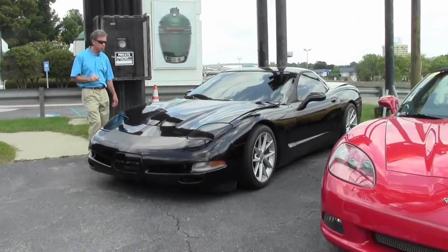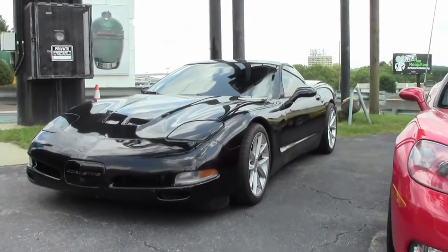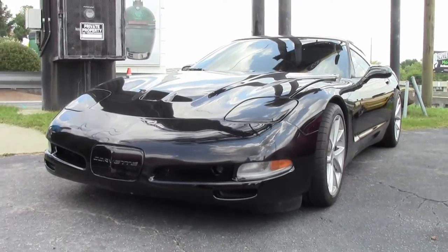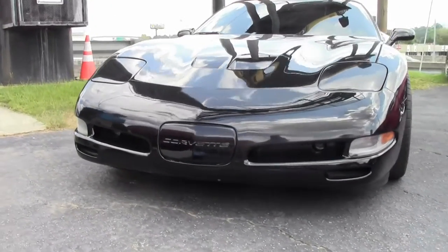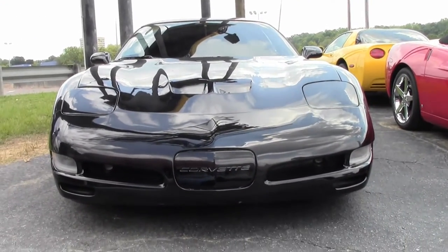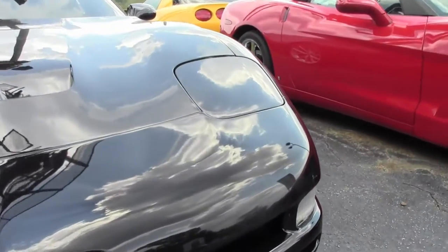Welcome to Buy A Vet in Atlanta, Georgia. My name is David. Today we're going to look at a 1999 Corvette automatic with only 41,000 miles, but it's got something special underneath the hood. If you're looking for that little extra horsepower, extra kick, then call me — ask for David. Let me tell you the details about this car.